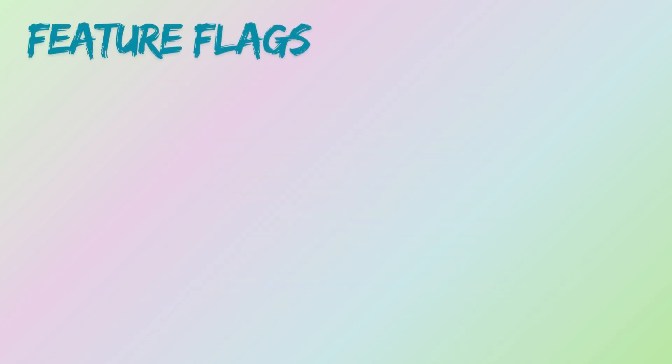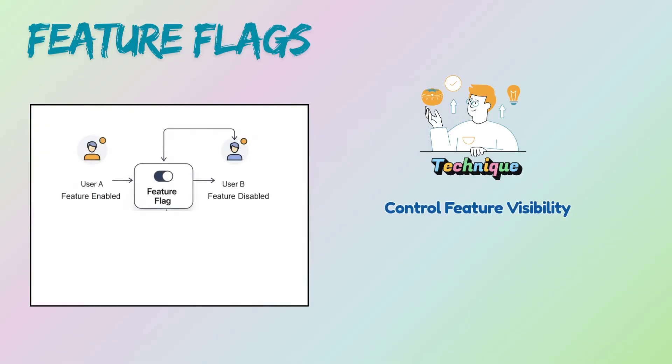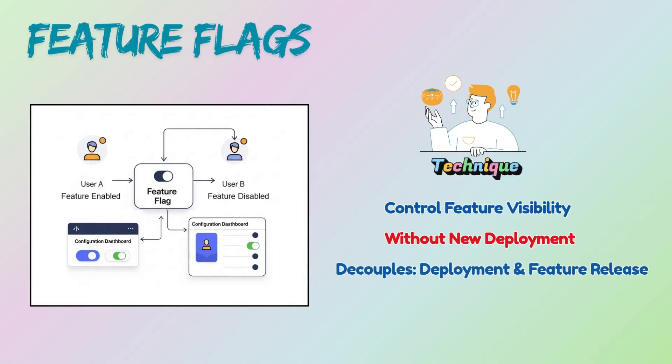Now, feature flags. Feature flags are not a deployment strategy — they are a technique you use alongside deployment strategies to control feature availability at runtime. A feature flag allows you to control the visibility and behavior of specific features at runtime without requiring a new code deployment. It decouples the act of deploying code from the act of releasing a feature.